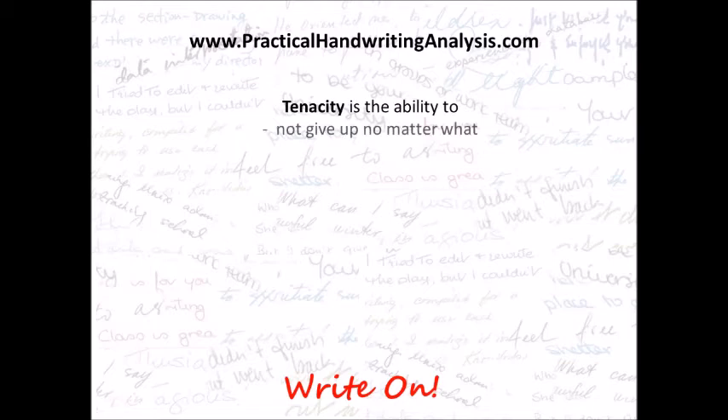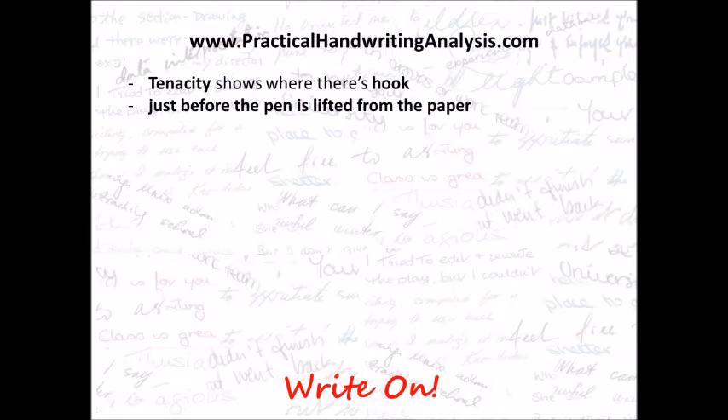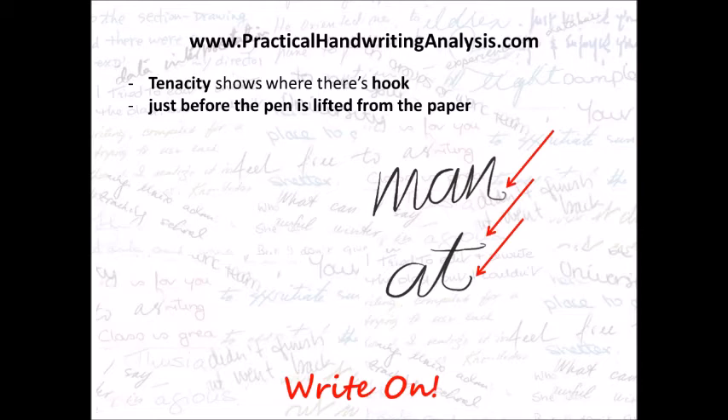Tenacity is the ability to not give up no matter what. Tenacity shows where there's a hook just before the pen is lifted from the paper. You'll see it in the N on 'man' and the T bar in 'at' and also the end of the T in 'at'. It has to be a hook, not just a big curved stroke.